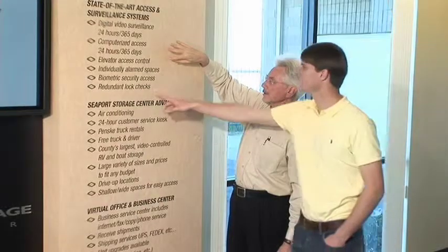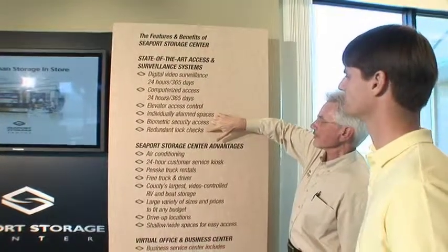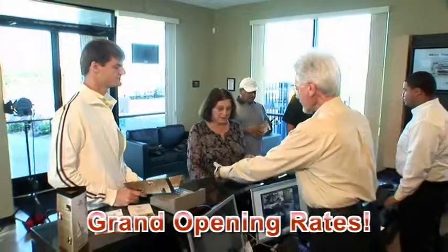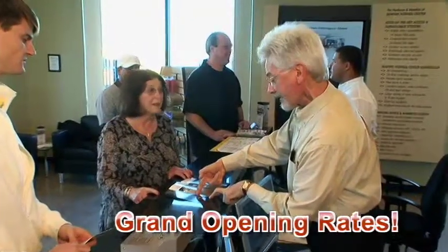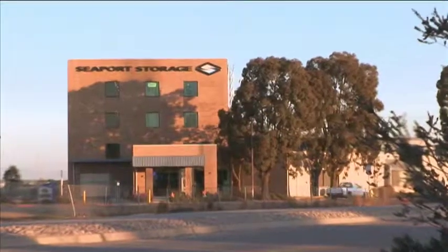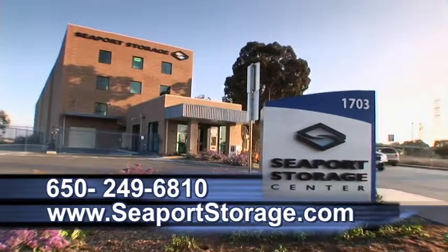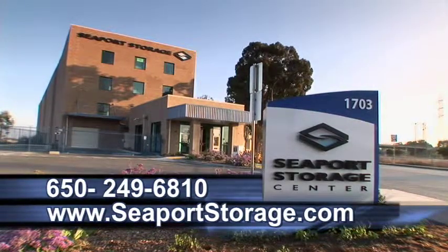Because we want to get the word out about our brand new state-of-the-art storage center, we'll give you a deal on rent that you won't find anywhere else. Call us or come in to get the details on our grand opening rates. Don't wait — our lowest rates are only available during this promotional period. Just take the Seaport Boulevard exit off 101 and you'll see us immediately. Or call 650-249-6810. There is more than storage in-store at Seaport Storage Center. You don't have to choose between expensive office space and working at home anymore.